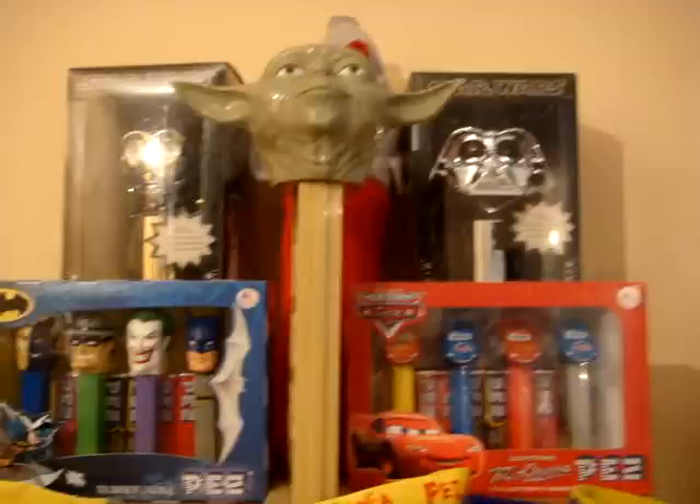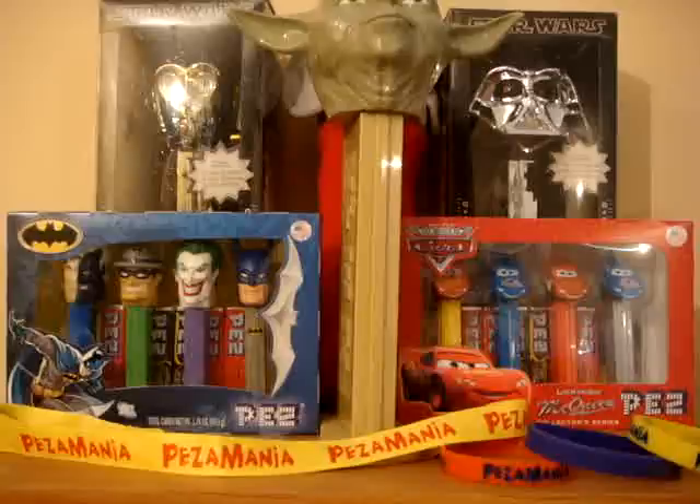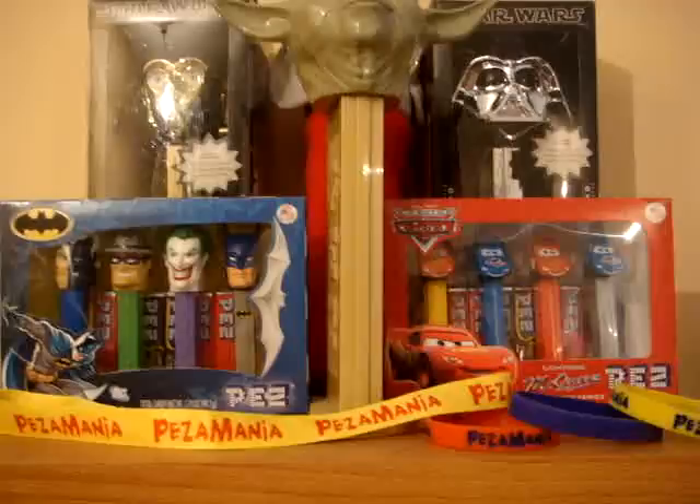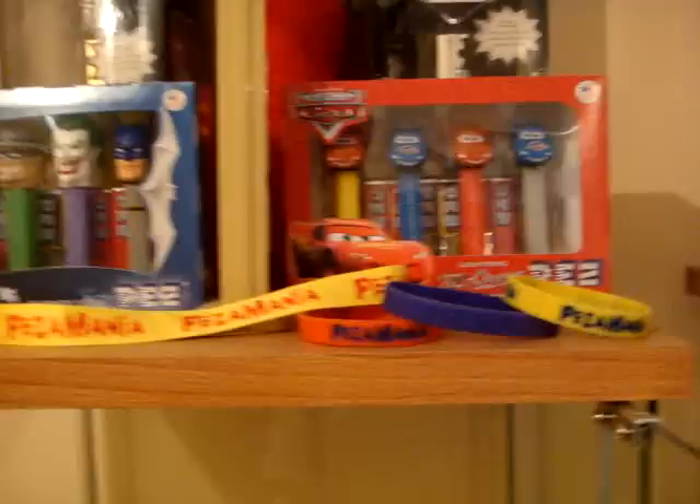Here you can see a giant Toyota, the new cars box set, Batman box set with the logo, C-3PO limited edition, Darth Vader limited edition, Pacemania name tag, Pacemania bracelet, PCN charity bracelet, and a giant elephant plush.